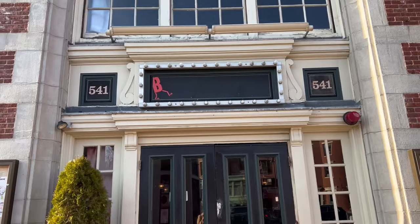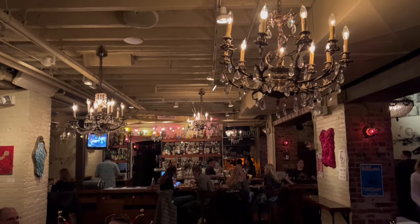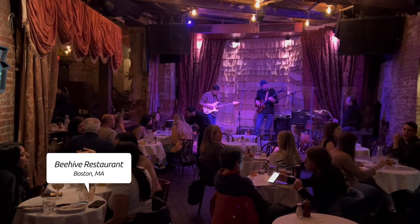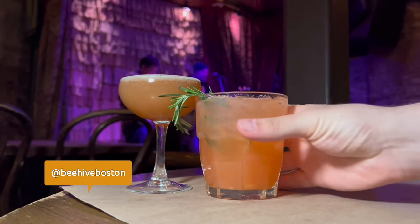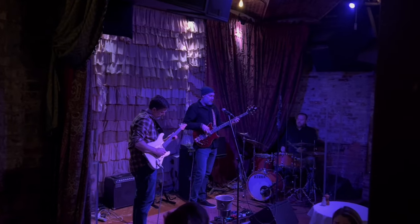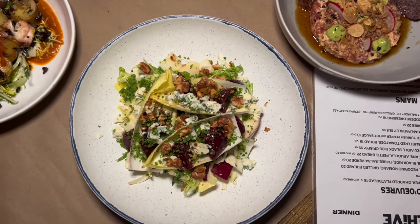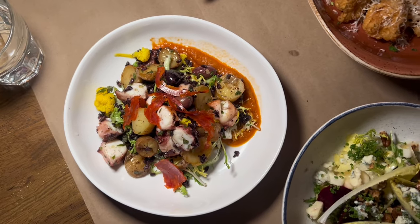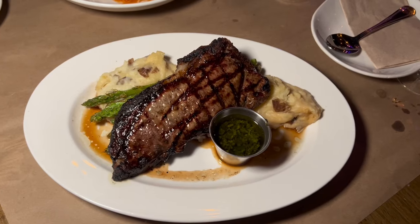The last stop is The Beehive, a staple of Nina's South End rotation because of its gorgeous atmosphere, delicious cocktails, and amazing live music. Every Tuesday through Sunday, The Beehive hosts different local bands — from bluegrass to soul to reggae, there's something for everyone. The food is incredible too: octopus, tuna tartare, truffle cauliflower, and the New York strip.